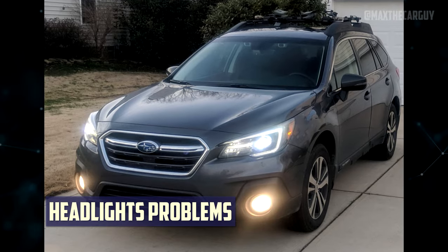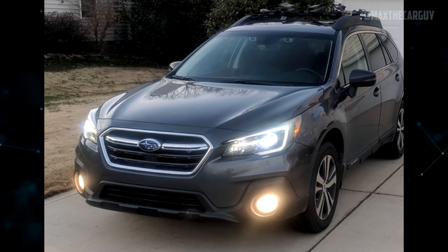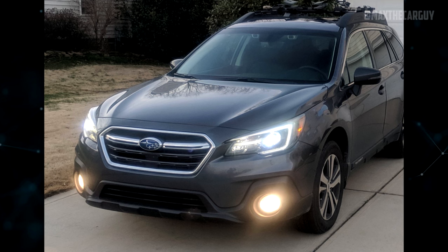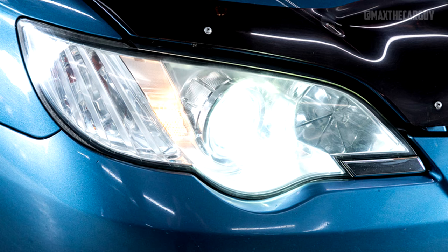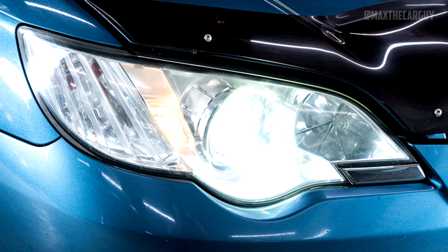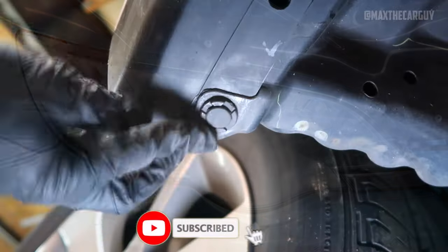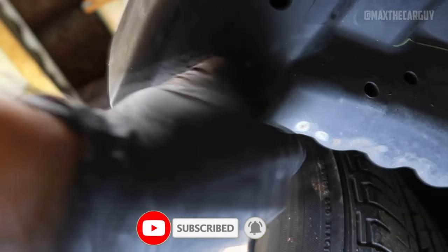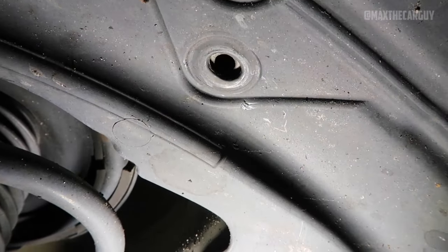Headlight failure was another obvious problem experienced by owners of the 4th and 5th generation Subaru Outback — headlights failing early, even in broad daylight. Outback headlights include DRL combined with auto mode, causing the car to automatically turn on lights whenever it determines conditions are too dark, resulting in longer runtime and early burnout. Other causes include issues with the headlight fuse, relay switch, or power spike, all of which can burn out headlights by supplying too much voltage.